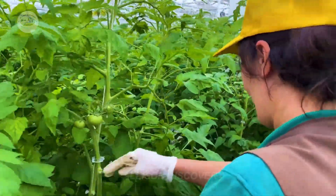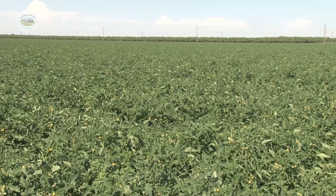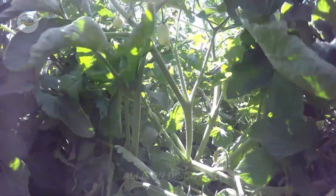Seasoned tomatoes take about 70 to 80 days to grow from planting to harvest, depending on the weather. In the United States, the tomato harvest season typically falls in late summer and early autumn, just when the fruits are ripe and ready for a bountiful harvest.